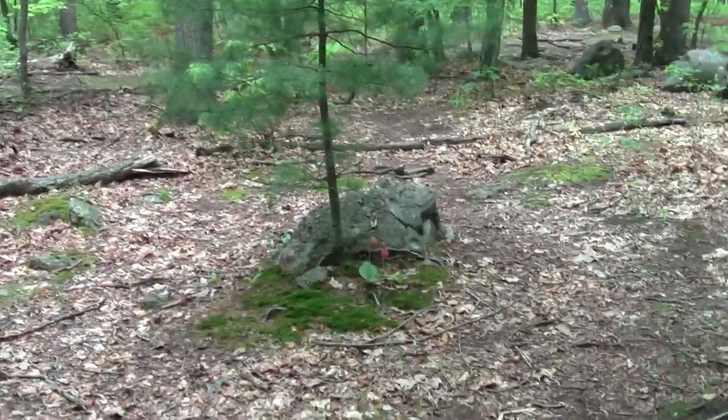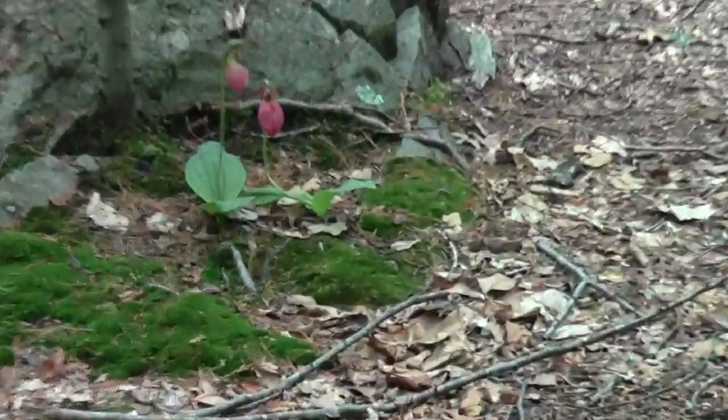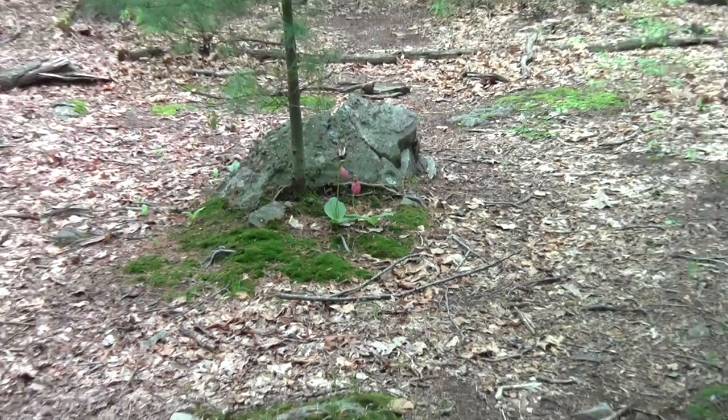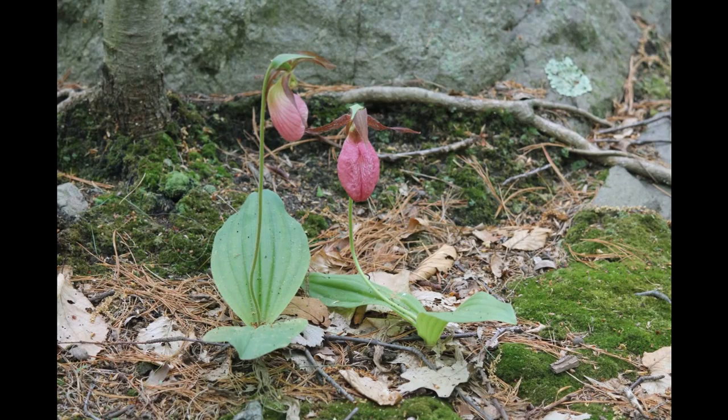More lady slippers — time for a battery change.